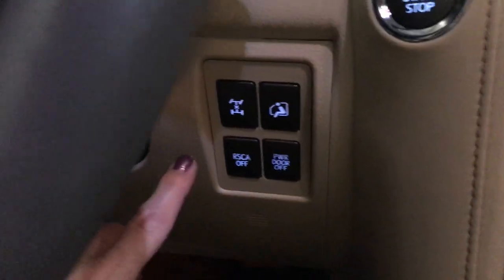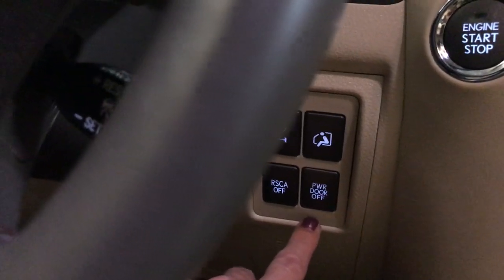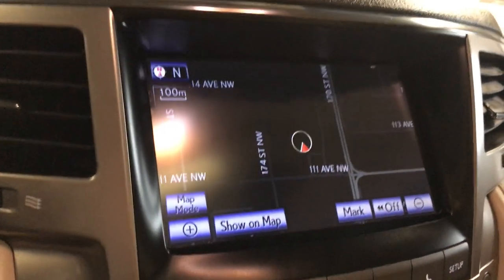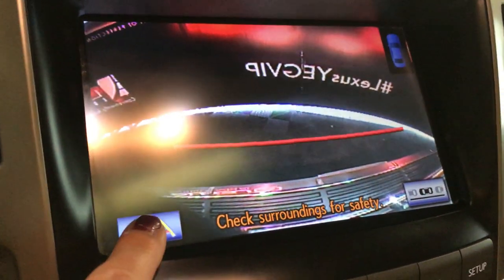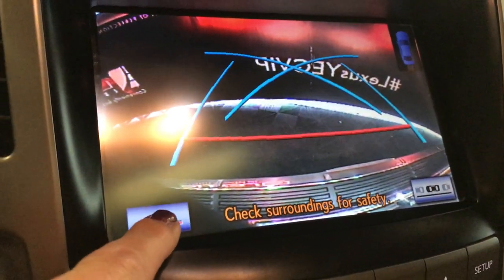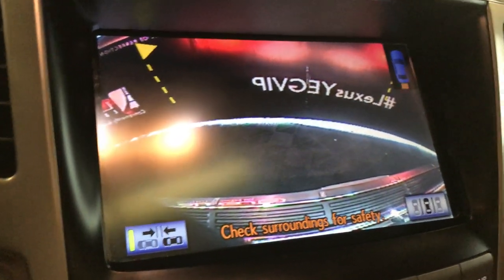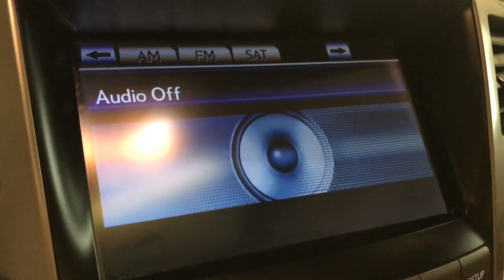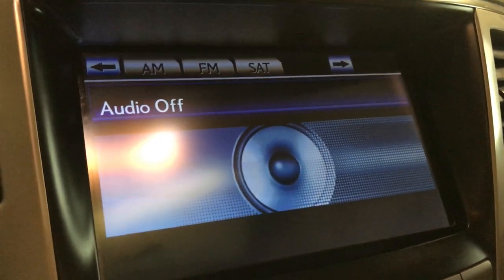Down below you're going to have your rear cross traffic alert control, all-wheel lock, and a power door on and off control. In the middle you have a multimedia screen with a voice-activated HDD navigation system. The screen also houses your backup camera with the option to change your guidelines. It comes with the 19-speaker Mark Levinson audio system — you can find your AM, FM, satellite, USB, auxiliary, and Bluetooth.